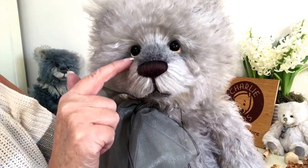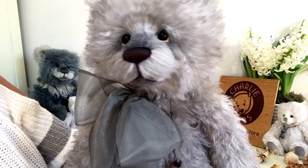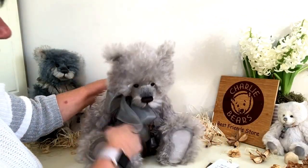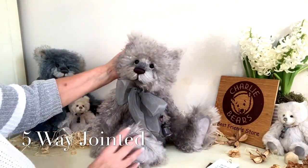He also has this lovely hand-stitched nose that's also been airbrushed just along the top there. He's also got his lovely eye whites and this quite cute little moustache as well. Now Bodie is fully jointed which means that you can pose him however you wish, so his arms and his legs and his head all move.